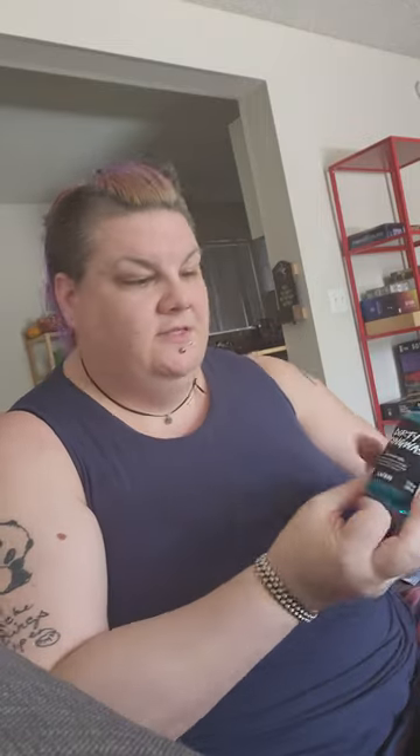I reuse these containers for different soaps and stuff, and I never use things fast enough for them to get empty, so I usually have like a billion of them. I got Dirty Spring wash, which is one of my favorite bath gels - you can use their stuff for shampoo or body wash.